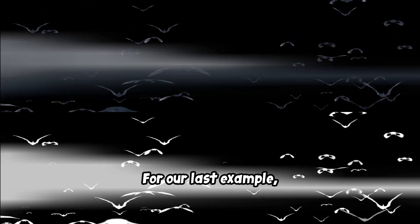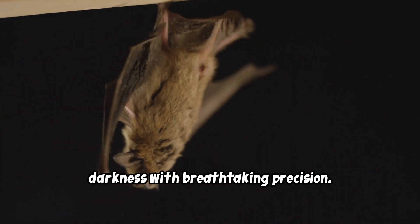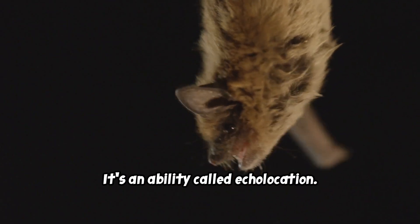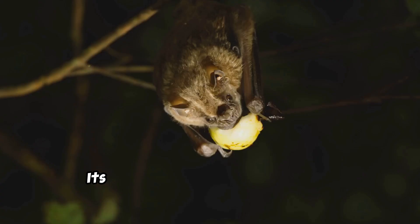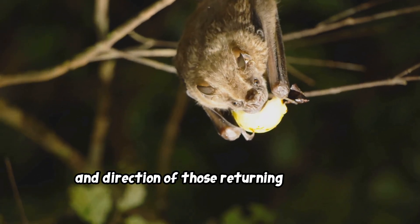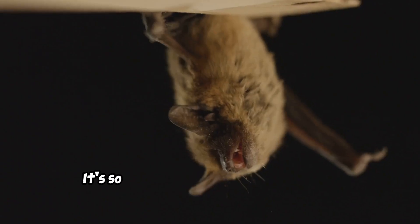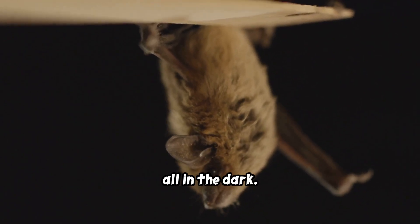For our last example, we turn to the master of the night sky: the bat. Bats can navigate and hunt in total darkness with breathtaking precision — not using their eyes, but sound, in an ability called echolocation. A bat sends out a high-frequency sound pulse and listens for the echo that bounces back. Its brain instantly analyzes the timing and direction of those returning echoes to build a detailed, three-dimensional map of its surroundings — so precise it can dodge a branch and pinpoint a tiny moth in midair, all in the dark.